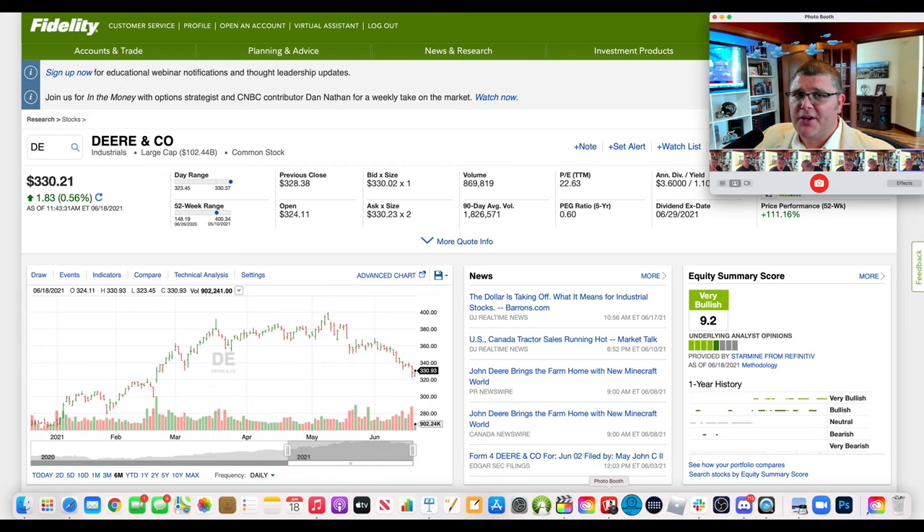Let's take a look at John Deere on Fidelity's website. The dividend yield is 1.1 percent, it pays $3.60 annually, the TTM PE ratio is 22.63, the PEG ratio five-year is 0.60. It's trading around $330 — it dropped down to about $320 yesterday which I thought was a pretty good opportunity. The all-time high was $400. I would argue it's still inexpensive at 23x PE because they're pivoting into more growth and innovation, and I think there'll be a cycle of accelerated sales and revenue.